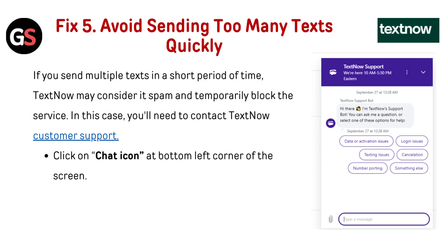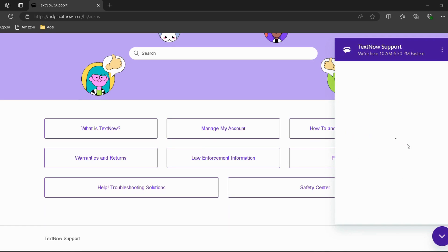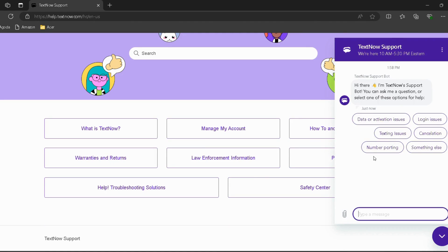Fix five: avoid sending too many texts quickly. If you send multiple texts in a short period of time, TextNow may consider it spam and temporarily block the service. In this case, you will need to contact TextNow customer support — I've provided the link in the description. Go through it and click on the chat icon at the bottom left corner of the screen.